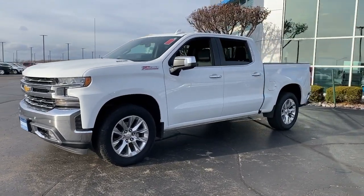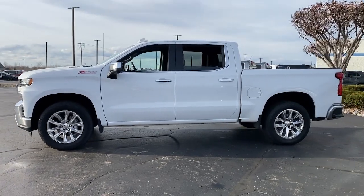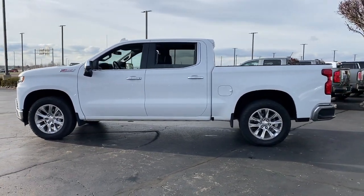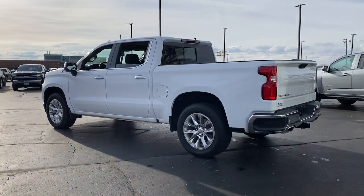Looking for your dream car? It could be the 2021 Chevrolet Silverado 1500. With less than 35,000 miles on the odometer, this vehicle provides excellent value.